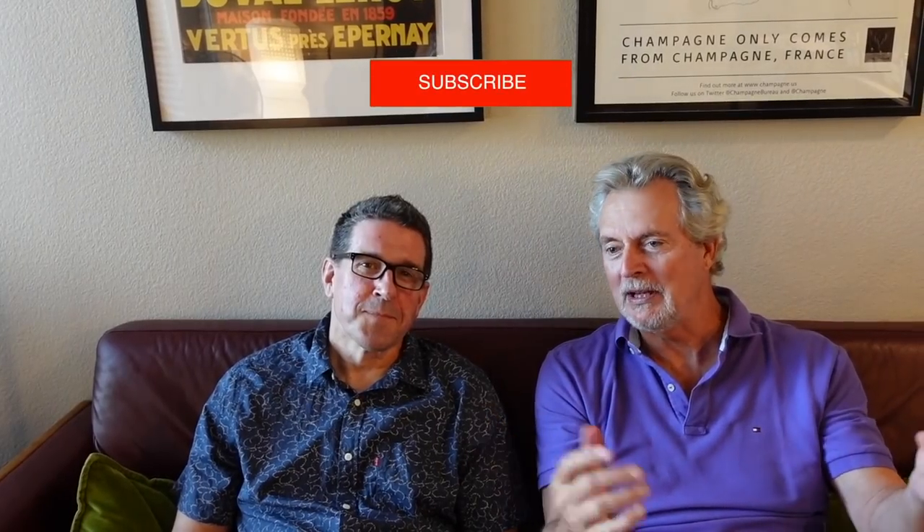I hope you guys enjoyed the white wines as much as we did. The wine was great and the company was even better. Please like, subscribe, give us some comments, and share with your friends. Thank you. Bye-bye.